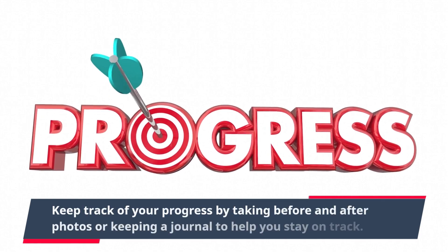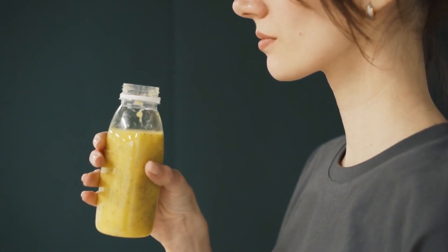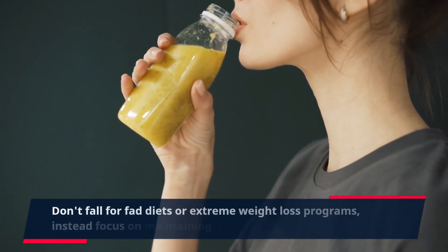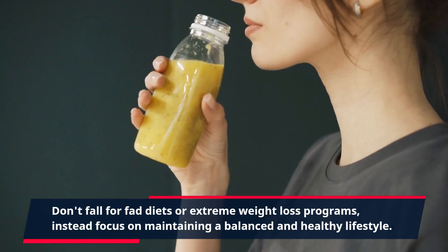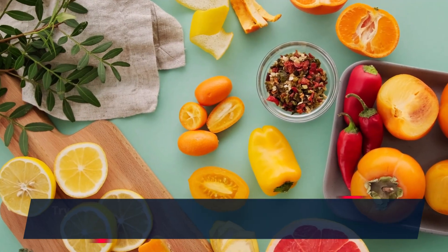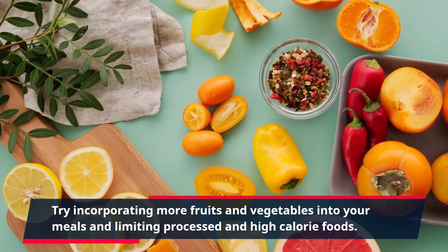Keep track of your progress by taking before and after photos or keeping a journal to help you stay on track. Don't fall for fad diets or extreme weight loss programs — instead focus on maintaining a balanced and healthy lifestyle. Try incorporating more fruits and vegetables into your meals and limiting processed and high-calorie foods.